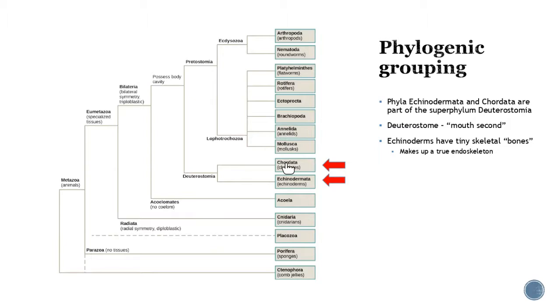The echinoderms are going to have tiny skeletal bones and a true endoskeleton. These are mostly your sea stars when you think about them, and then we're going to talk about the chordates.